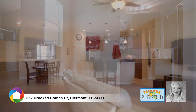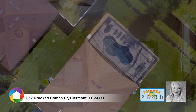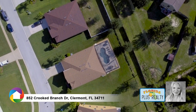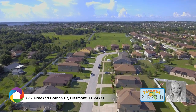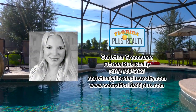Close to shopping, dining, and zoned for great schools. A short distance to downtown Orlando, the theme parks, and major highways. Call today to schedule your showing.